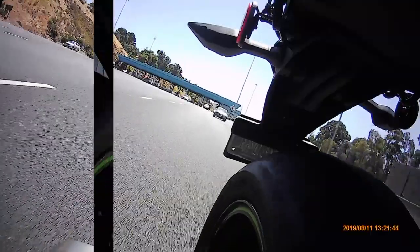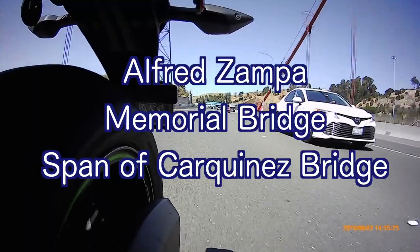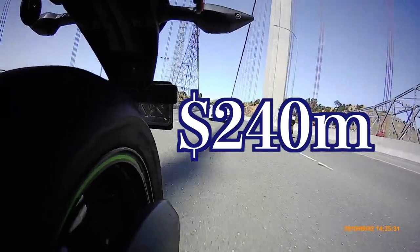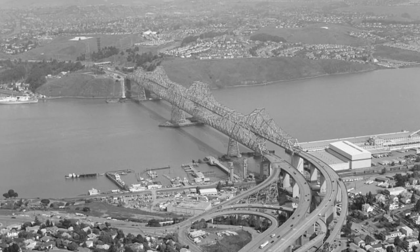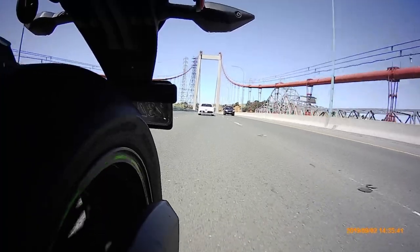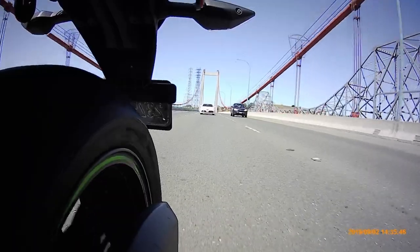The westbound span, also known as the Alfred Zampa Memorial Bridge, is a suspension bridge opened in 2003 at a cost of $240 million, to replace the first cantilever bridge which had been opened in 1927. This new bridge was named the Alfred Zampa Memorial Bridge after an iron worker who worked on a number of the San Francisco Bay Area bridges, including the Golden Gate Bridge and the original 1927 Carquinas span.